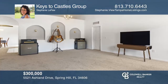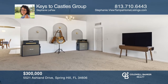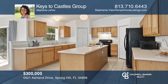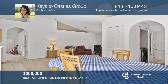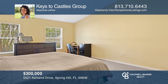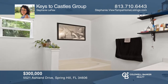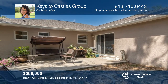This beautiful one-story split-plan home features three bedrooms, two full bathrooms, and a two-car garage. An open kitchen with a large window and additional sink in the island flows into a separate dining space filled with natural light. The spacious backyard offers a large concrete patio that's ideal for cooking, entertaining, and enjoying the outdoors with guests, and is ideally located in Spring Hill. Call Stephanie LeFue with Keys to Castle's group at 813-710-6443.